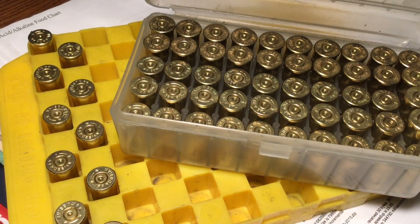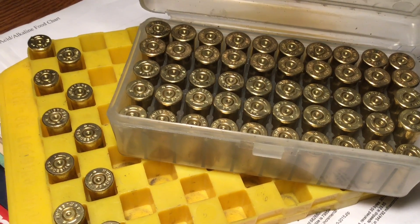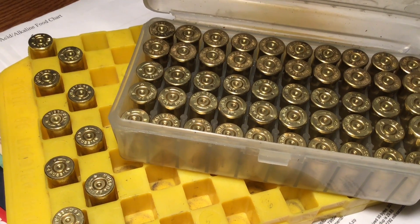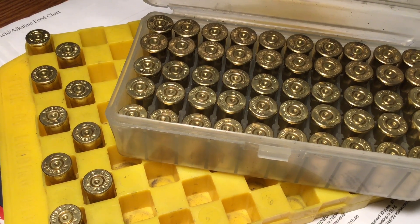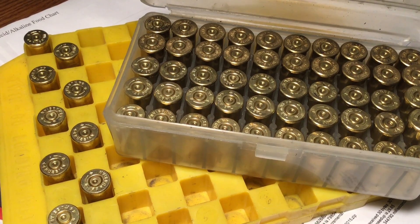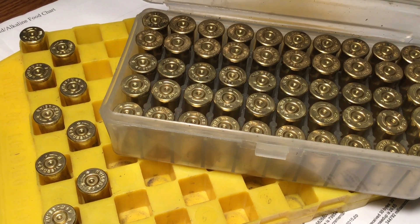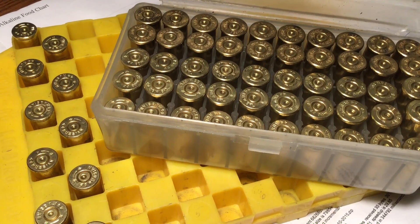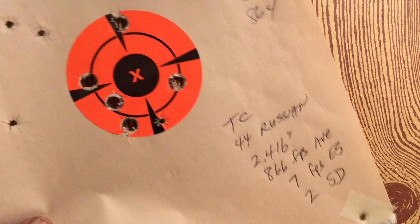We're back from the range, and now for conclusions. First, safety is the first issue — all the brass showed nice safe pressure signs and good functioning, no excessive recoil. All of these rounds were nice and safe and well within the boundaries of good reloaded ammunition. So first, let's show you what the Thompson Center Contender turned in.